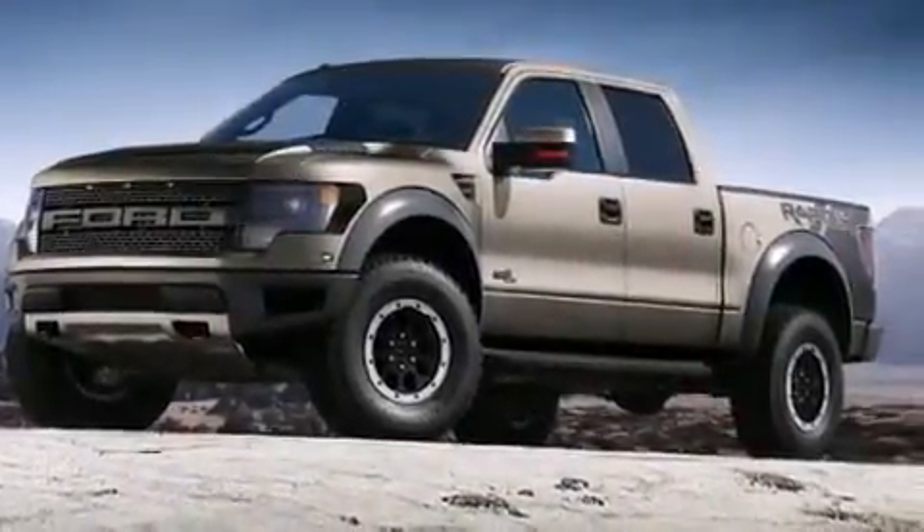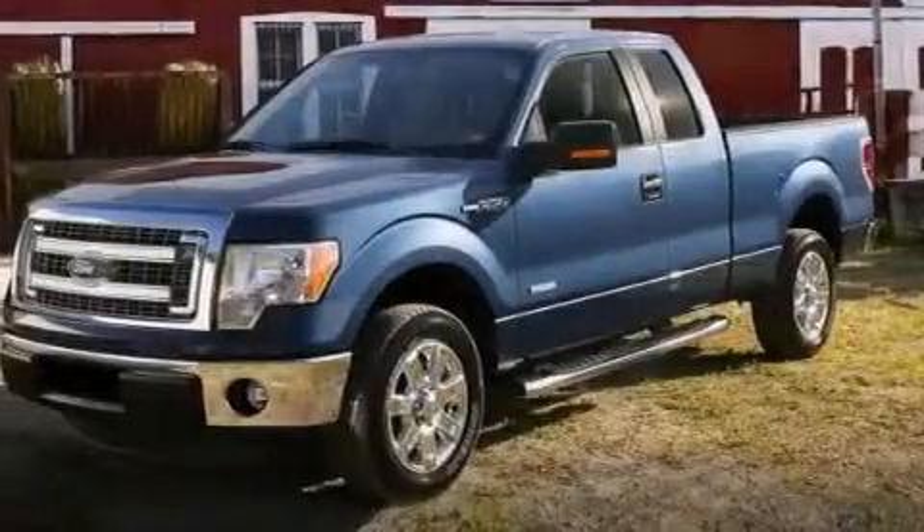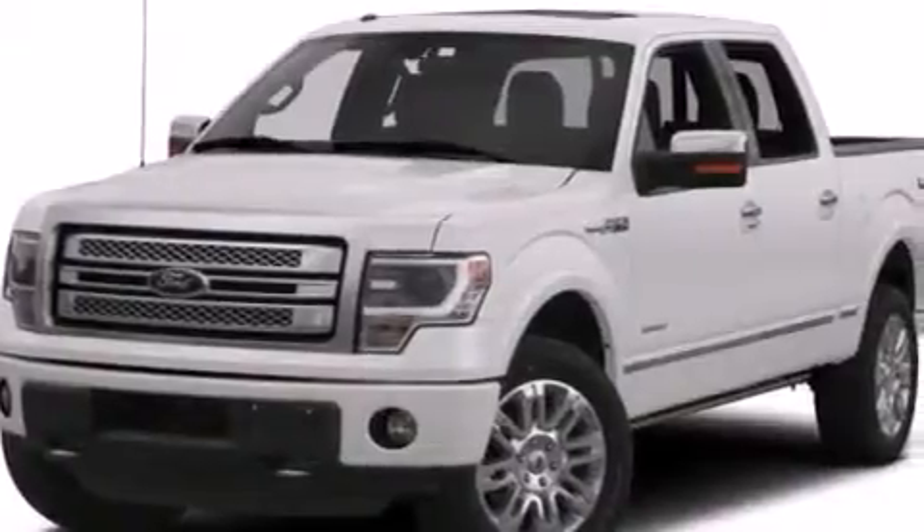Additional features include a pass-through rear seat, full power accessories, 4-wheel disc brakes with an anti-lock braking system, a keyless entry system, and an auxiliary power outlet.